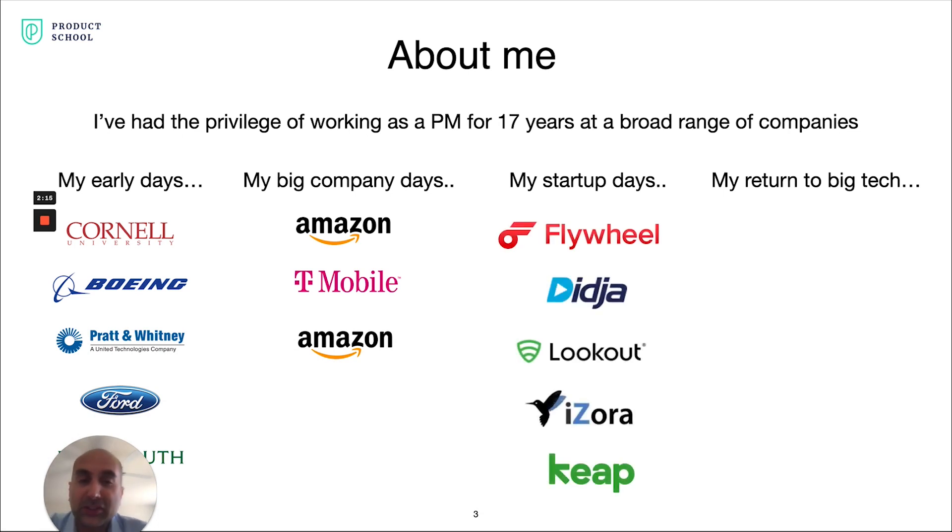I then got the itch to join startups and try out that world, and was fortunate to work on five different startups — mostly Silicon Valley startups — ranging from FileWheel and Digio, which are mobile apps, and Lookout, which is a security mobile app, to working on my own startup iZora, which was a drone, and then Keep, which is a CRM tool for small businesses.